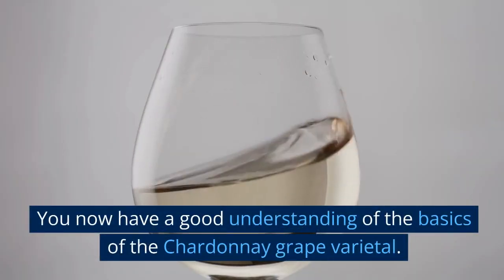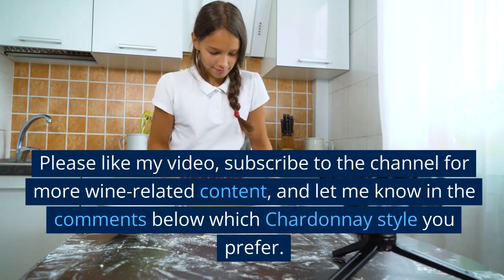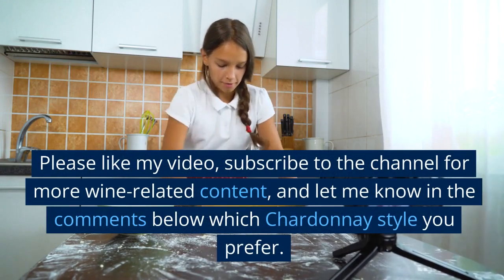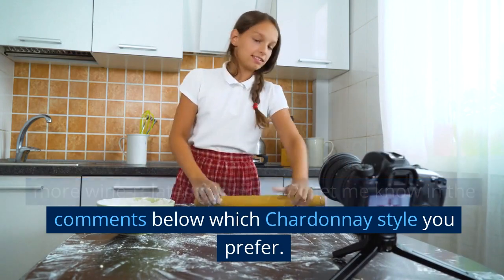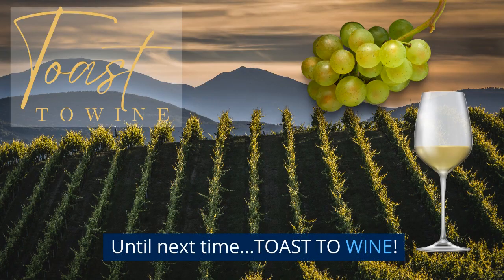You now have a good understanding of the basics of the Chardonnay grape varietal. Please like this video, subscribe to the channel for more wine-related content, and let me know in the comments below which Chardonnay style you prefer. Until next time, toast to wine!